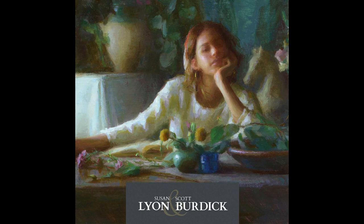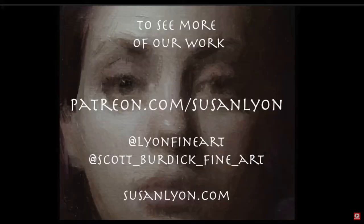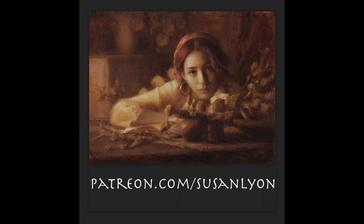Thank you so much for watching my YouTube videos. I love it when people write me about them and I have fun doing them, so I'm so glad people are enjoying them. Please subscribe and follow me and Scott on our Instagram pages, our website, and also on our Patreon at patreon.com/SusanLyon. Bye, see you next time! Ciao!